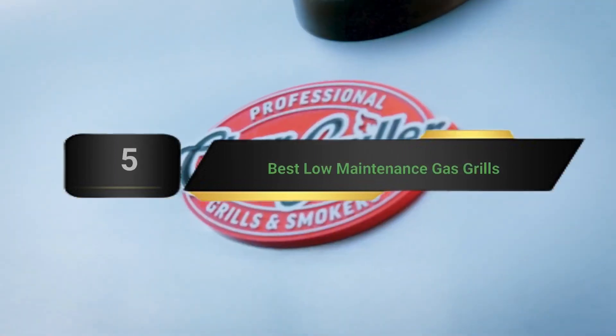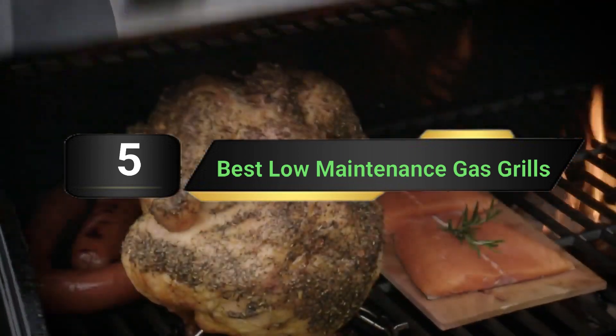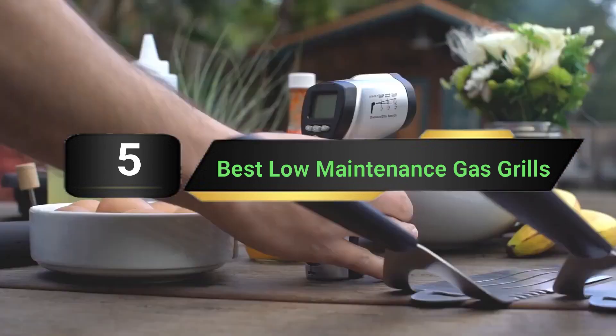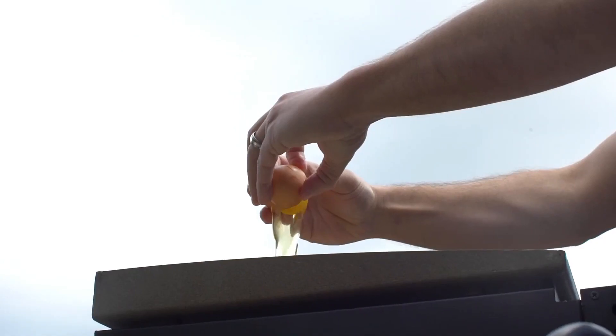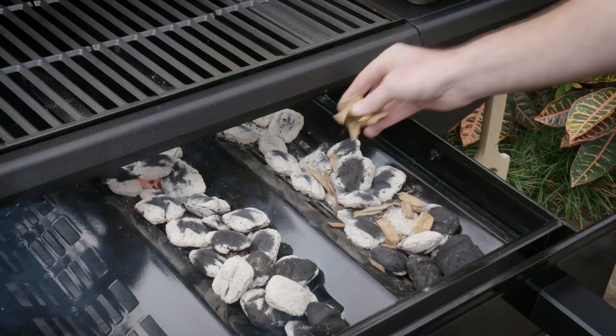Hi everyone, today we're going to take a look at the 5 best low maintenance gas grills on the market for this year. First we're going to show you our 5 best picks, then we'll talk about what you should look for before buying a best low maintenance gas grill. You can find timestamps and links to all the products we mention in this video down in the description below. Let's get started.